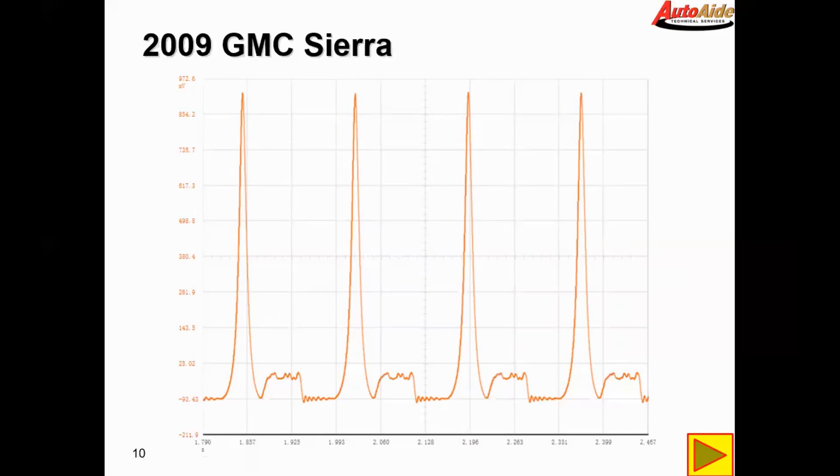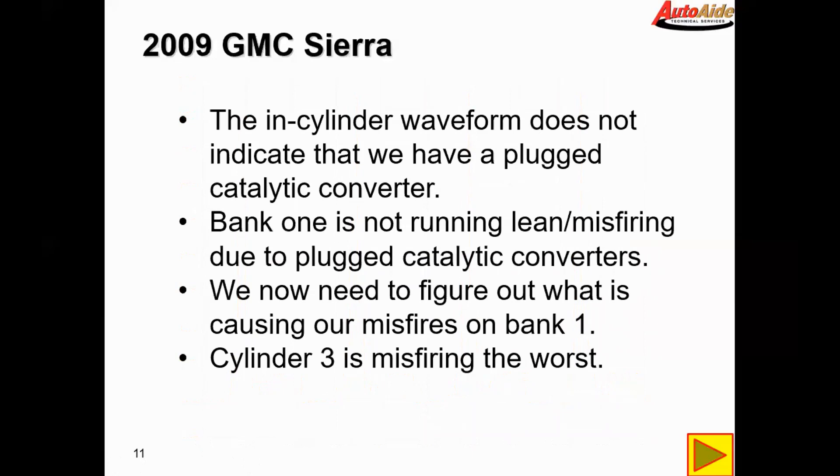It appears that this bank is flowing properly and I don't really see anything pointing us towards a restricted exhaust or a plugged catalytic converter. So the in-cylinder waveform does not indicate that we have a plugged cat. Bank one is not running lean or misfiring due to plugged catalytic converters — we now need to figure out what is causing our misfires on bank one.